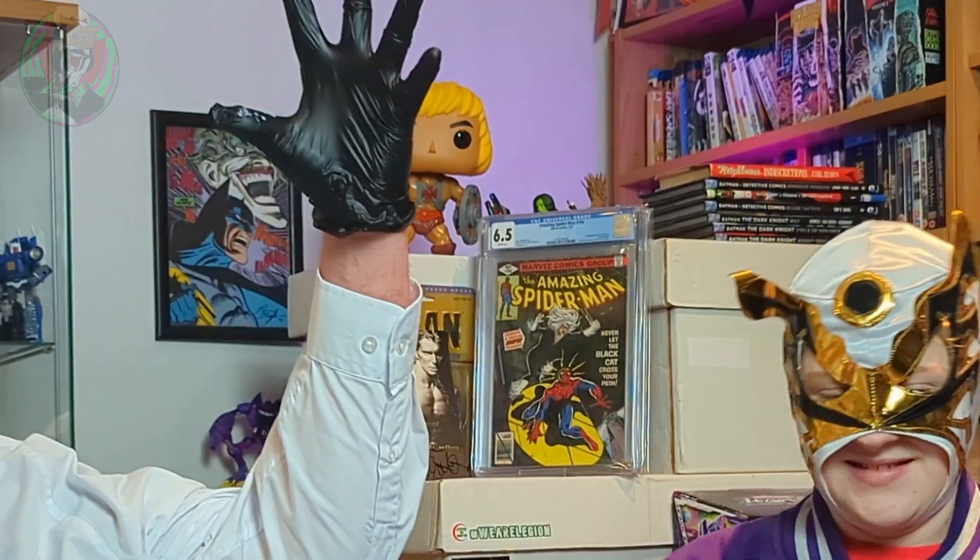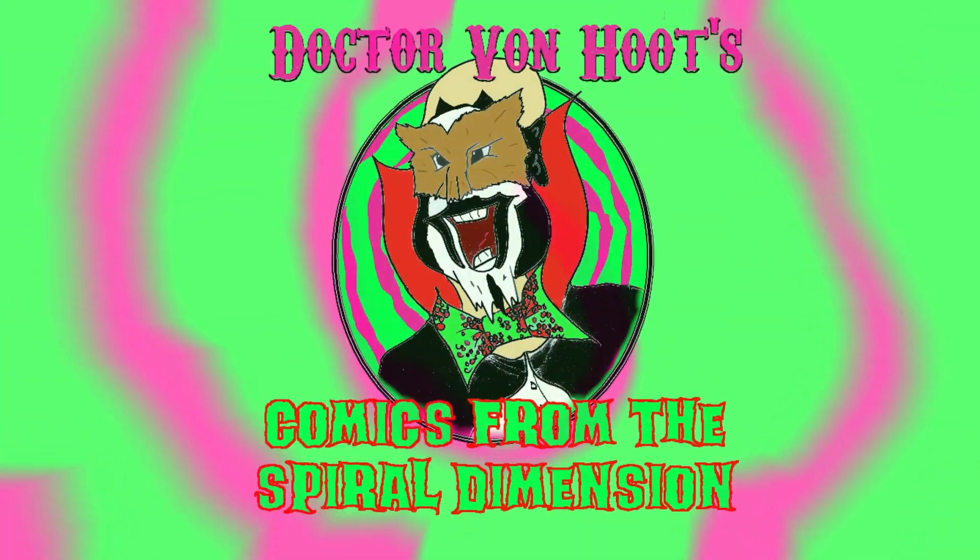Thanks for your help, Badger. Thanks for watching, everyone. Please like and subscribe, comment down below. Tell us what you thought of the Transformers and the awesome Alex Ross covers for the bargain price of £12. And we'll catch you next time in the Spiral Dimension. Peace!